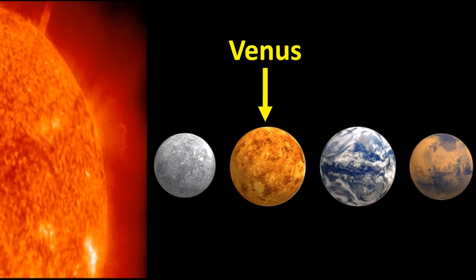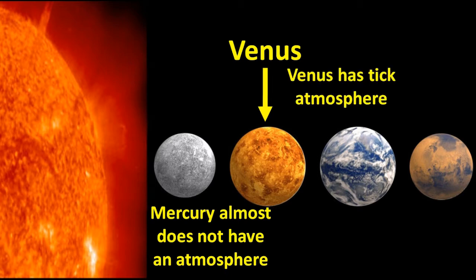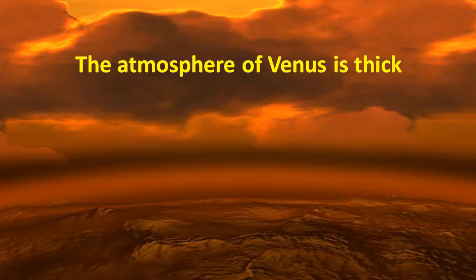The reason, as we explained in our class on Mercury, is that Mercury almost does not have an atmosphere. The atmosphere of Venus is what makes it trap and keep heat from the Sun. Similar to our Earth, the atmosphere of Venus is thick.